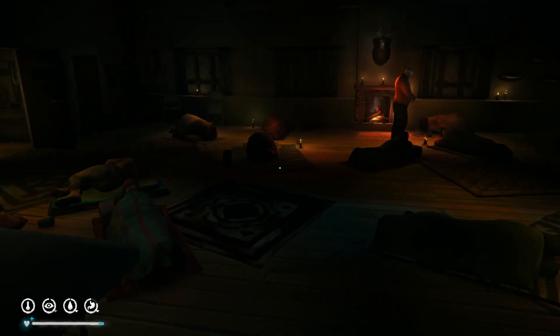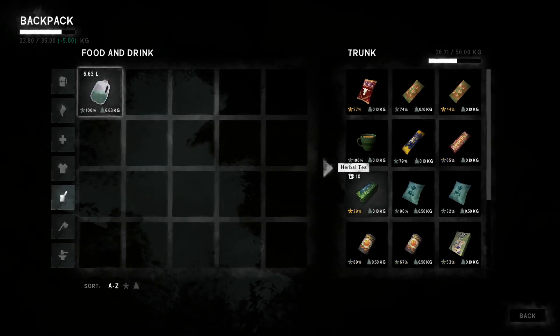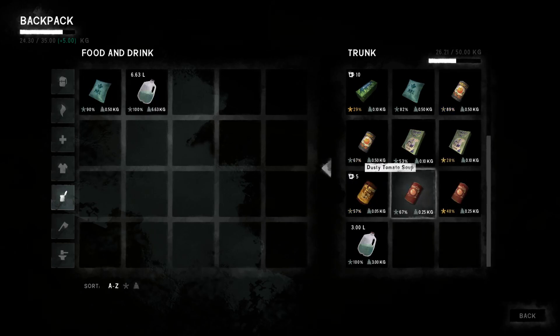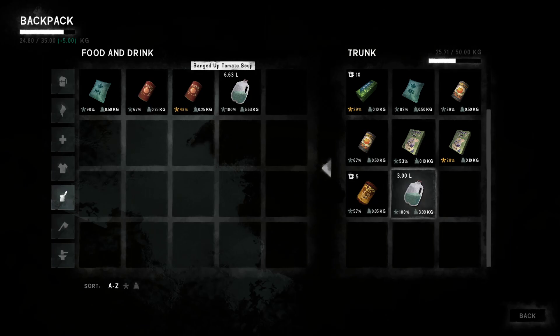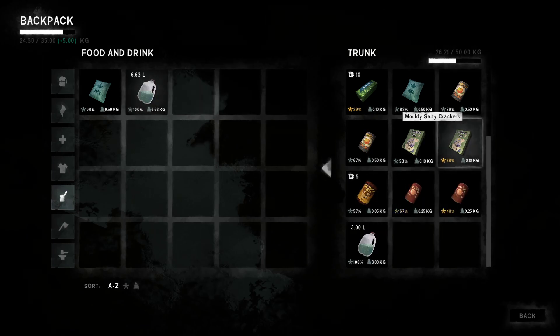I'm gonna head out - oh wait, we need food, we need to take some. We'll take this. Oh that was the wrong thing. Let's take a box of crackers instead because it's like 600 calories and it weighs a lot less. That should be fine.